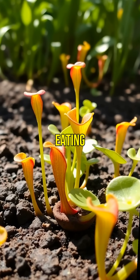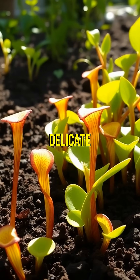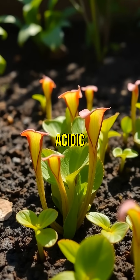Despite their aggressive eating habits, Venus flytraps are actually quite delicate and require specific care to thrive. They need lots of sunlight and moist, acidic soil.